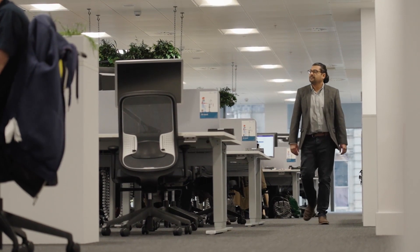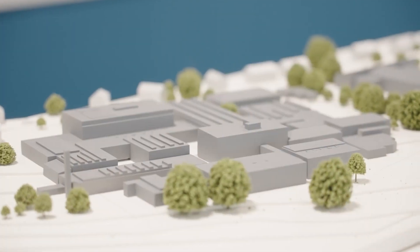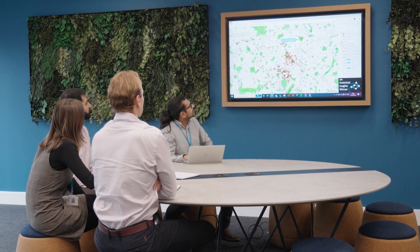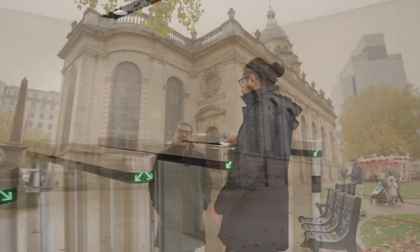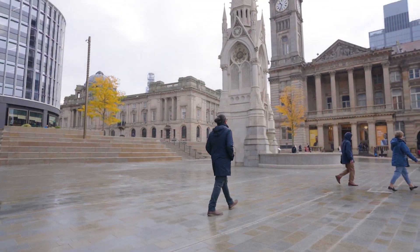As a town planner, I have a real opportunity to shape the future of the natural and built environment, and it is a real privilege to be able to do that. By harnessing big data, technology, and using the power of town planners to collaborate and integrate into projects, we are really able to tackle the climate crisis. We are able to embed sustainability into the future of towns and cities across the UK. All of that is not a bad day's work.